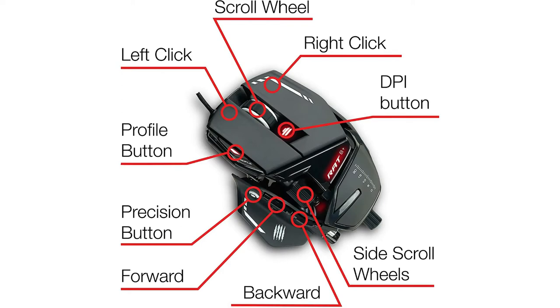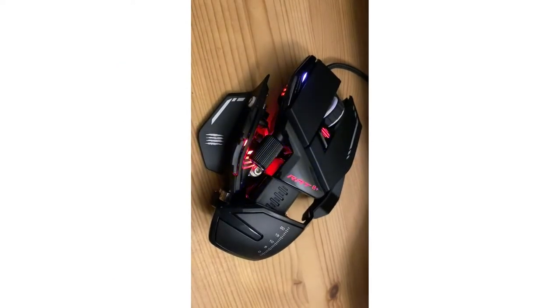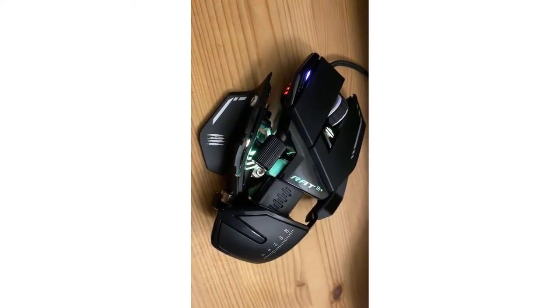There are 3 different palm rests, and you can even slide them backward or forward to fit your hand. The thumb rest is also adjustable, and there are 3 extra pinky rests to try.